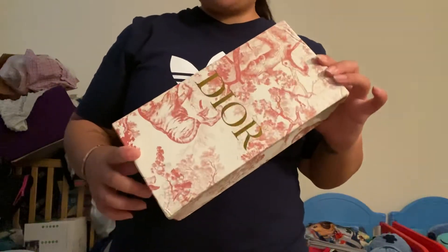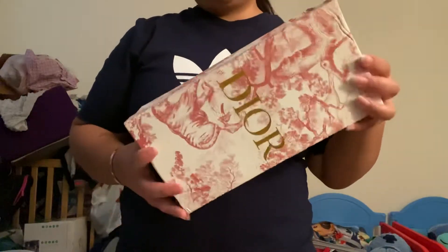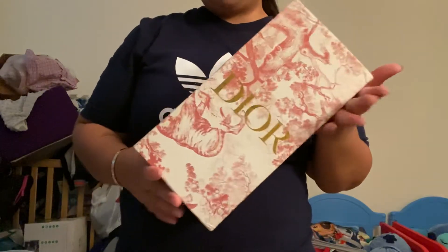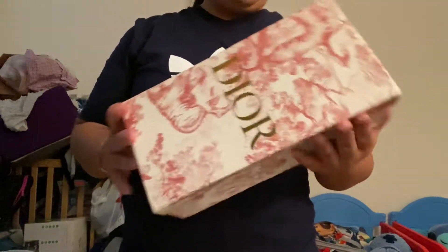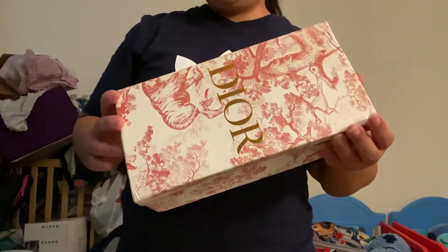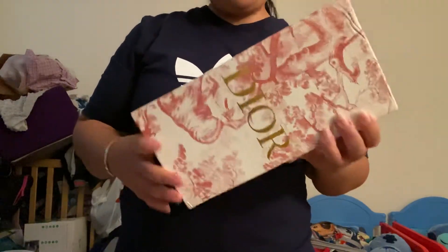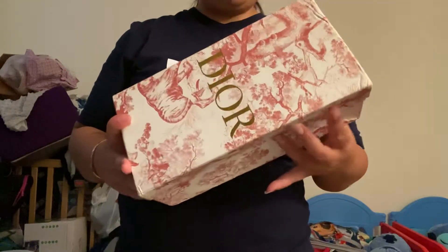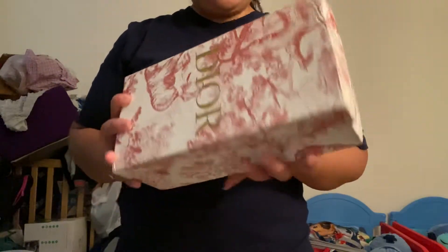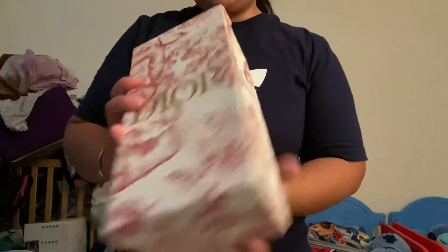Hey, what's up guys, welcome back to my channel. I just wanted to do a quick video on the Dior Dway slides. I got these from my AliExpress seller — it took about maybe a week or two. I will put the seller link in the description below. If you have any questions, feel free to message me on Instagram: frugal_luxe.